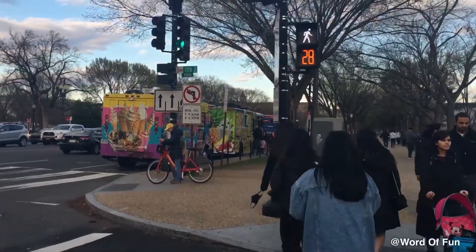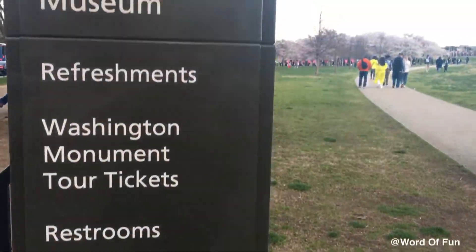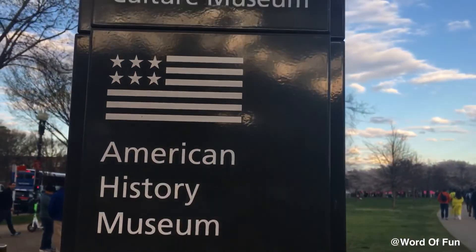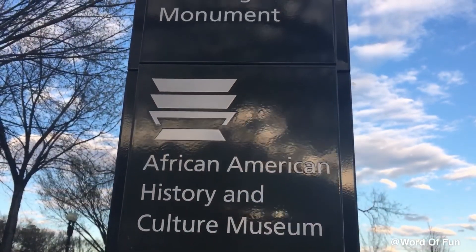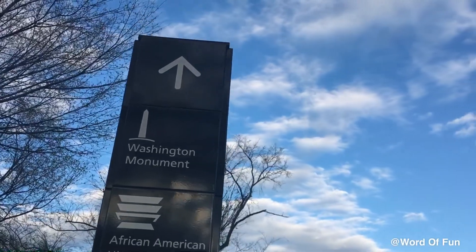I think it's time to walk now. There is a sign again: American History Museum, African American History and Culture Museum, Washington Monument — and an up arrow.